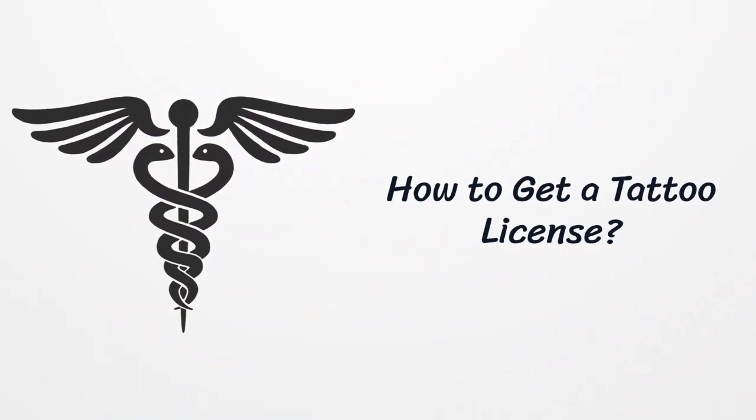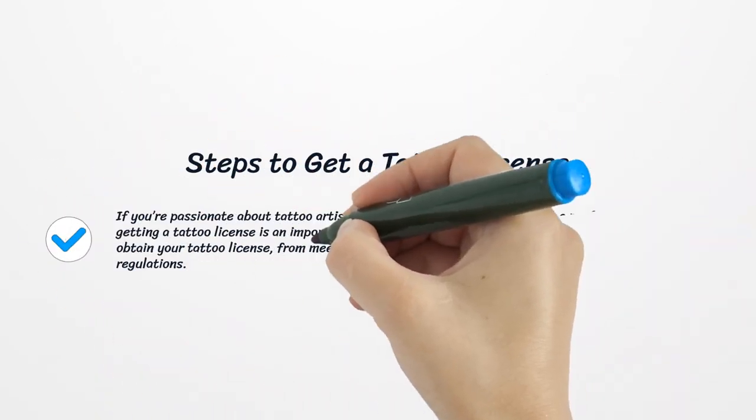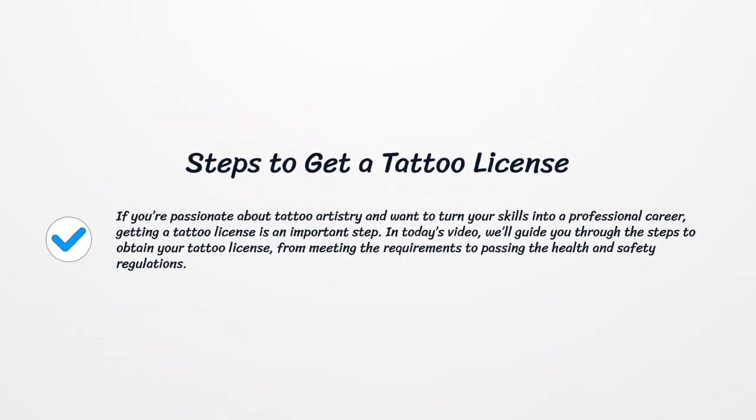How to Get a Tattoo License. If you're passionate about tattoo artistry and want to turn your skills into a professional career, getting a tattoo license is an important step. In today's video, we'll guide you through the steps to obtain your tattoo license, from meeting the requirements to passing the health and safety regulations.